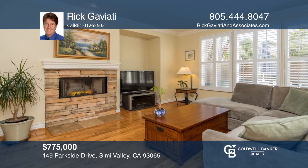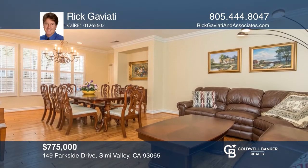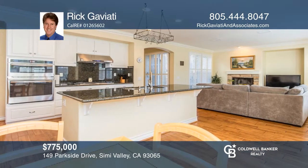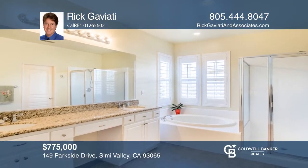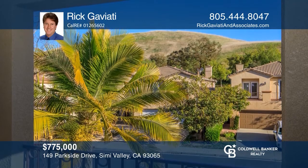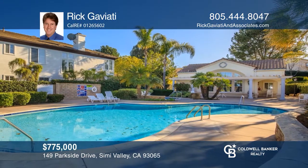This four-bedroom, two-and-a-half-bath Botanica neighborhood home greets you with distressed hardwood flooring on the main level, crown and enhanced baseboard molding, as well as plantation shutters throughout. The kitchen offers white cabinetry, granite counters, and brand-new stainless steel appliances. The master bedroom features a large walk-in closet and ensuite bath. Venture outside to the large grassy area and patio, including several mature fruit trees. Act now and make this home yours by calling Rick Gaviotti.